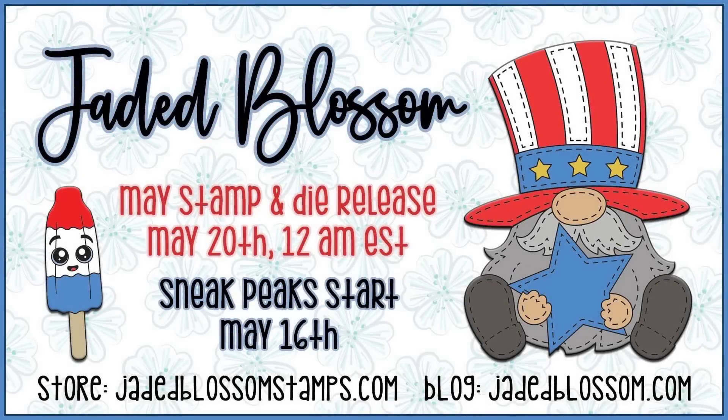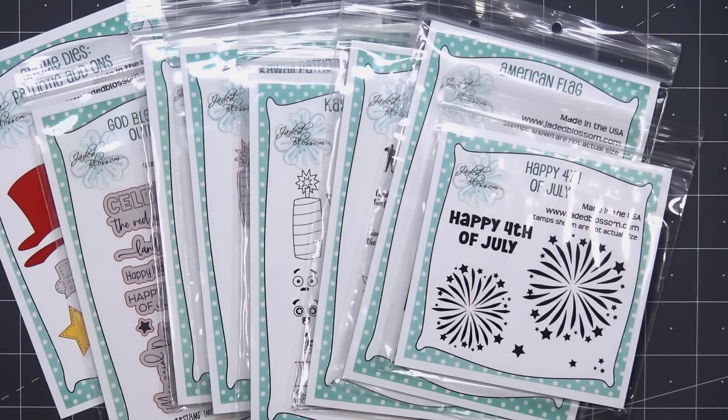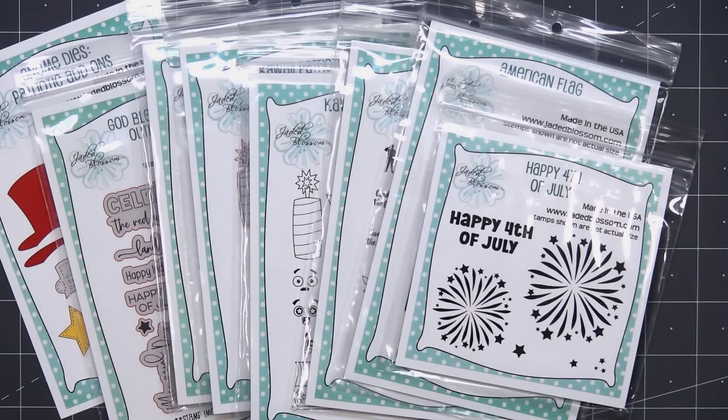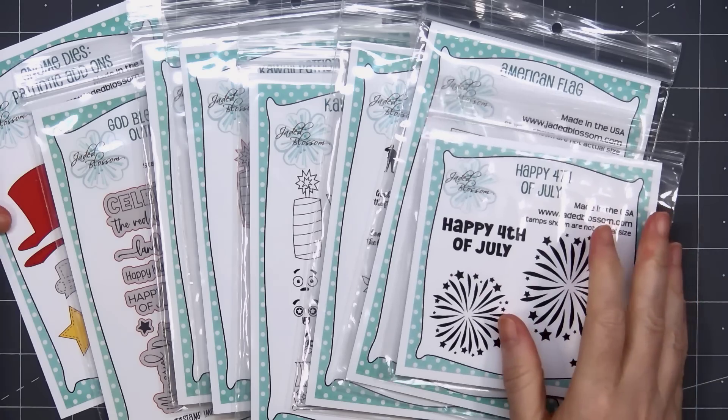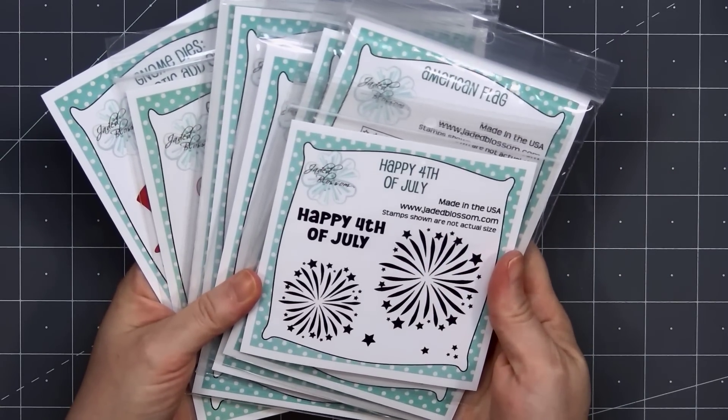Hello friends, it's Kristi Marcotte. Jaded Blossoms May 2022 release is now available. It's a patriotic theme release and I love everything in it, so let me show you everything that's included. I have links provided in the description box if you are interested in purchasing any of the new items from the release. I will also provide a link for the entire release bundle — a great way to save a little bit of money.